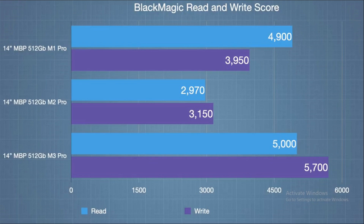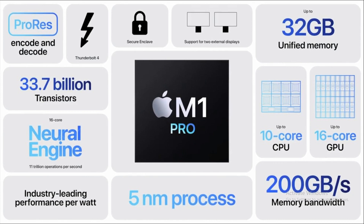Yes, the M3 Pro does offer some improvements — it's faster in single-core CPU tasks, and it's got a slight edge in GPU performance. But these gains are, for the most part, marginal. In real-world tasks, the M3 Pro doesn't significantly outperform the M1 Pro. So if you're considering an upgrade, it's essential to weigh these improvements against the cost. After all, the best technology is the one that offers you the most value.